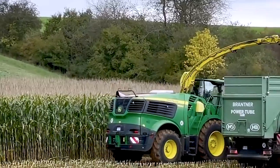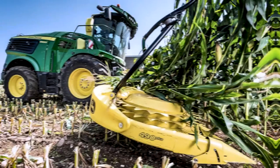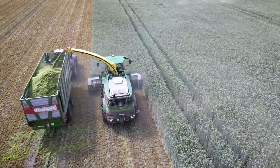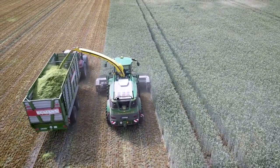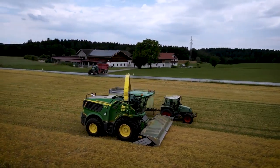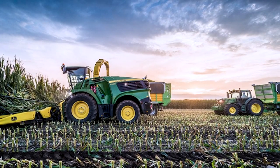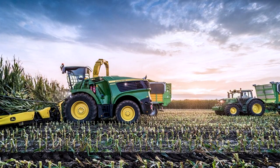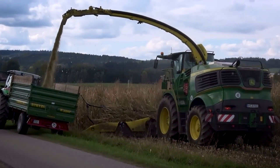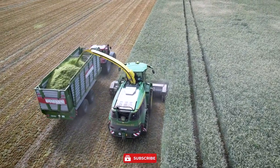The John Deere 9500i's powerful engine is specifically designed to enhance harvesting efficiency, allowing farmers to maximize productivity and reduce downtime. With its reliable performance, this machine can operate continuously for extended periods, ensuring a smooth and seamless harvesting process. Whether tackling large-scale fields or smaller agricultural operations, it is equipped to handle the task with precision and reliability, making it an invaluable asset in agriculture.